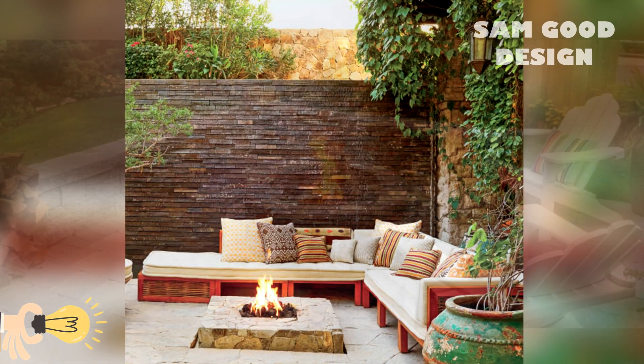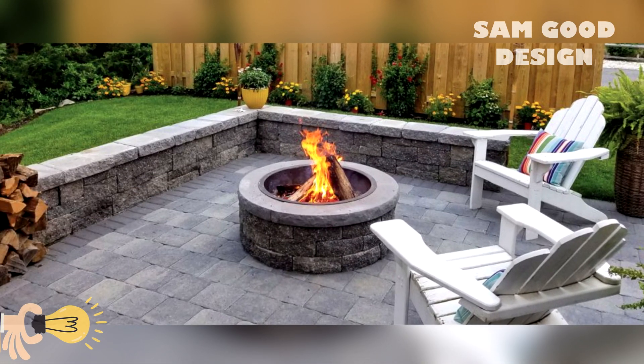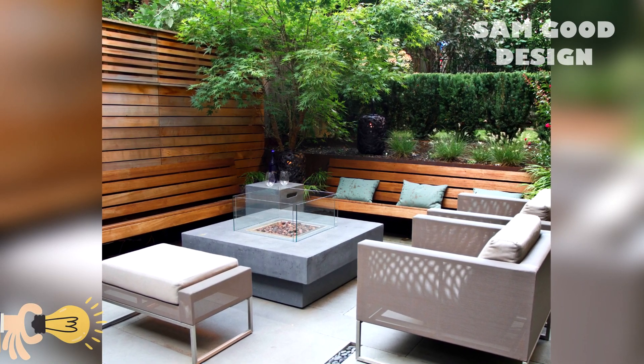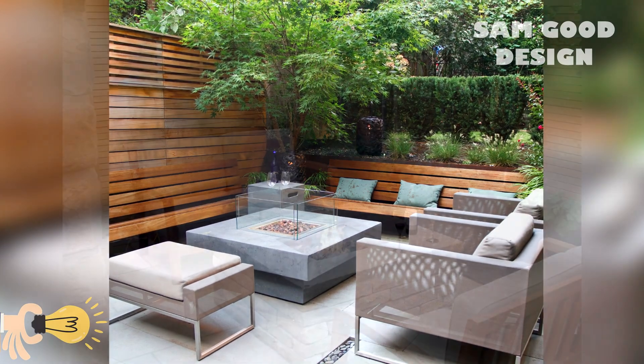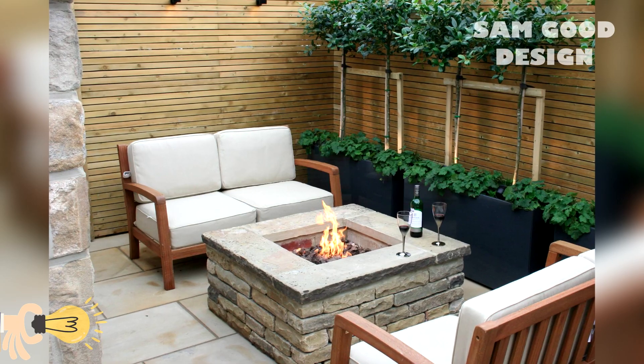Gas fire pits on the other hand offer convenience and control with the flip of a switch. Propane fire pits combine the ease of gas with portability.